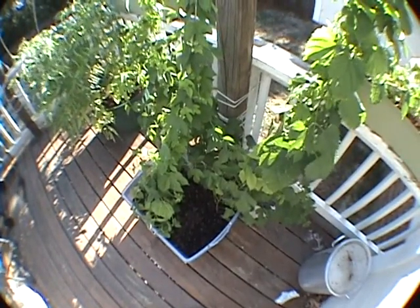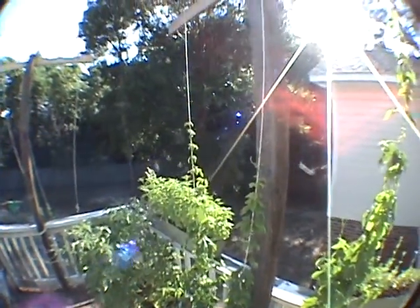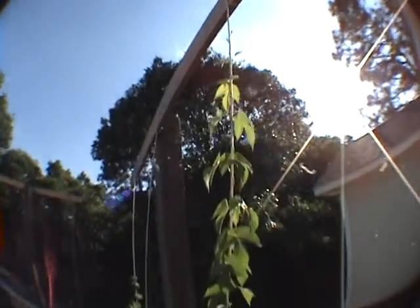So this is what my hops look like today. It's the 18th of June. As you can see, this is my Willamettes. These are the first ones that came up. This is my big one that I had before. I'm about 6'3", and this is eye level for me, so that one right there is about 8 feet tall, something like that.